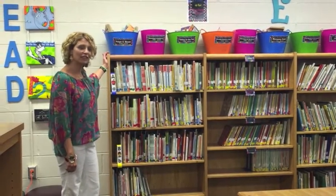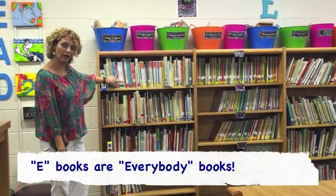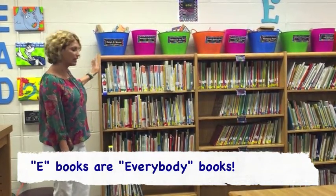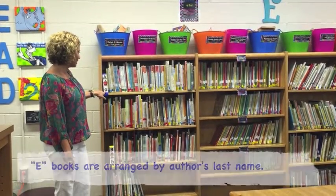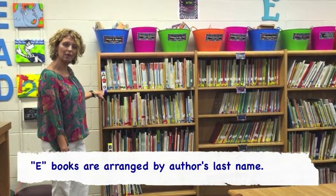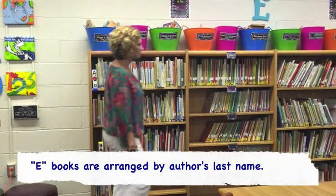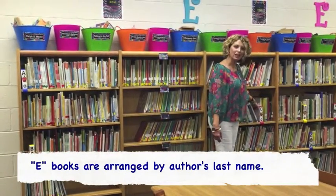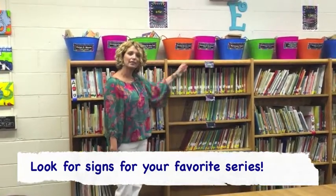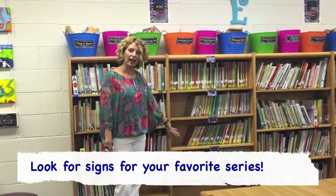The picture books are still found in the same area as before, and they have an E on the top which stands for 'everybody,' because everybody can enjoy picture books. You'll also notice we now have signs that tell you the first letter of the author's last name. So if you know the author's last name, you can easily find it — you can go to the A's, the B's, the C's, and so on. We have also put up signs so you can easily find favorites like Arthur, Berenstain Bears, Clifford, and Franklin books.